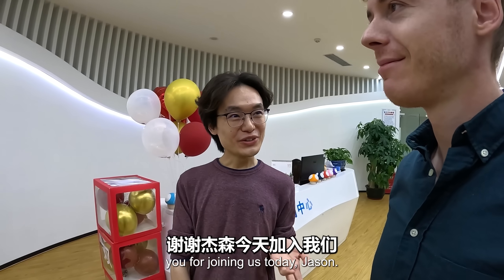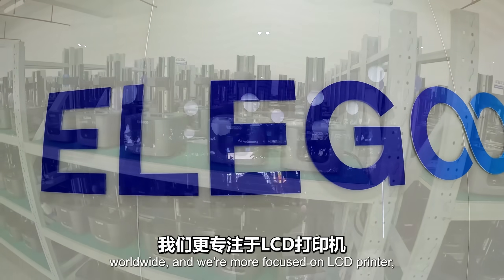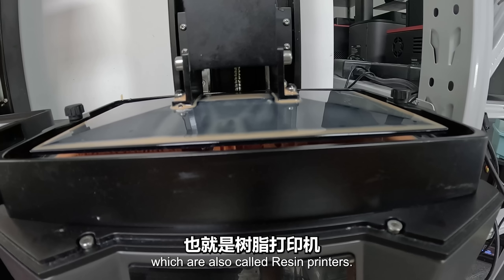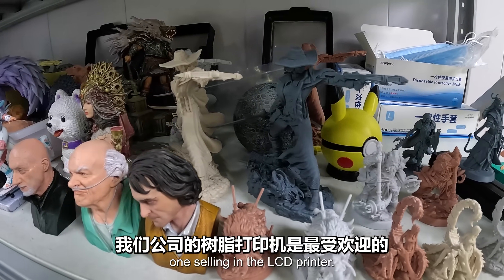My name is Ryan Xiao and thank you for joining us today, Jason. Our company name is Elegoo. We are currently the top selling 3D printer brand worldwide and we are more focused on LCD printers, which I also call resin printers. Currently the market has both FDM and resin printers and we are the top seller in the LCD printer category.